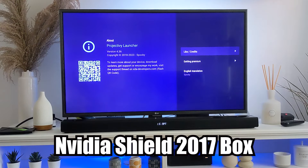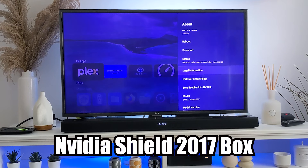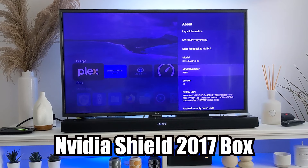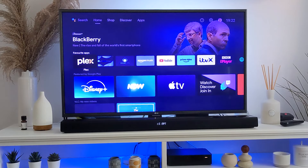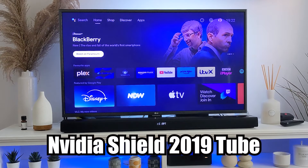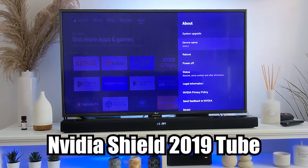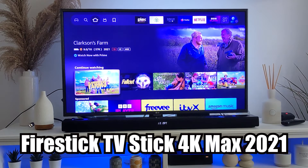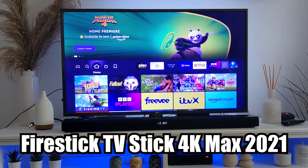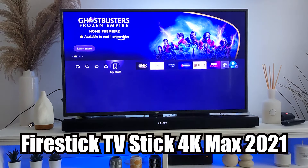It does get rid of all the bloatware. When you first buy a Shield, it comes with Android TV which has a lot of adverts — streaming adverts — very similar to the Fire Stick experience. And I'm going to show you it now. This here is the Shield 2019 running Android TV. It does have its adverts. You can access all your settings exactly the same as what you can do on a custom launcher. And you have the Fire TV Stick 4K Max — Fire OS is very similar to Android TV. So I would recommend getting rid of all this bloatware and adverts by running a custom launcher.